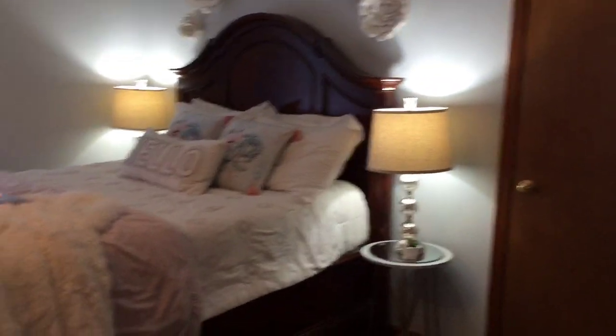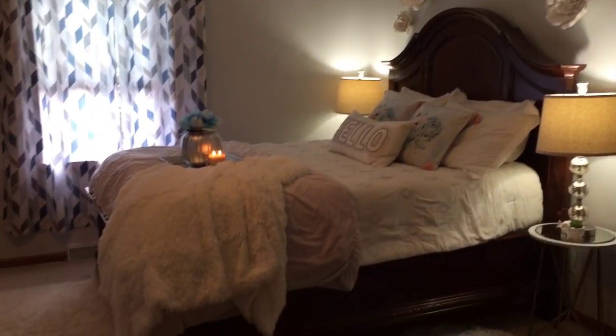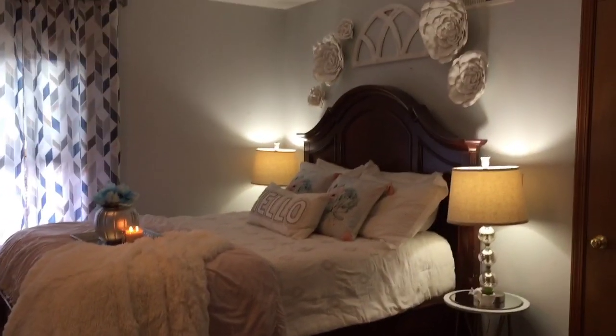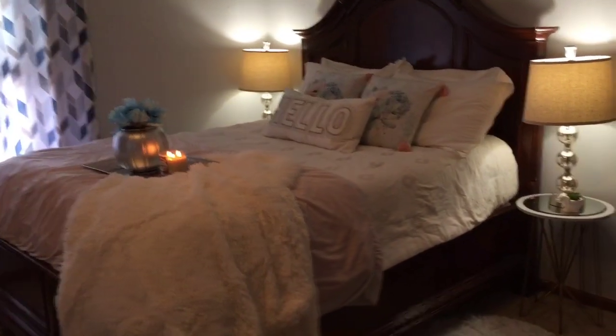So that is what my bedroom looks like now. It's got a little bit of farmhouse and a little bit of glam. I'm finally happy with the bedroom — I think this is the way I'm going to keep it for now, unless I change my mind again, because that does tend to happen.